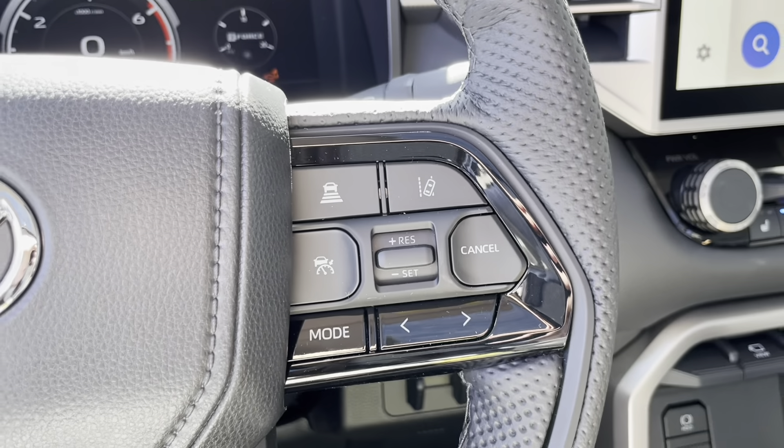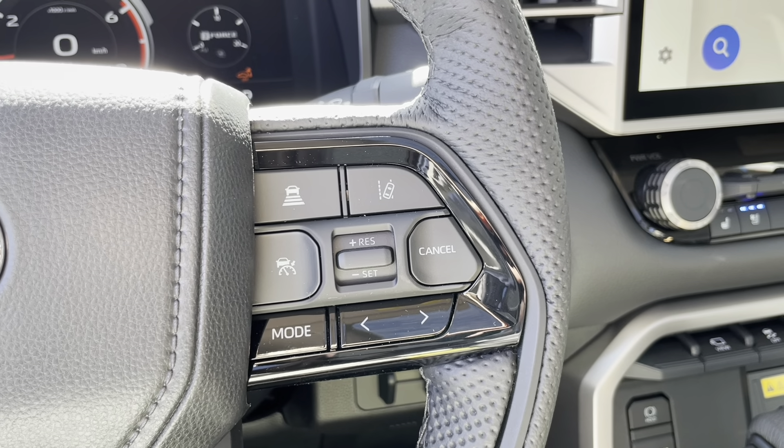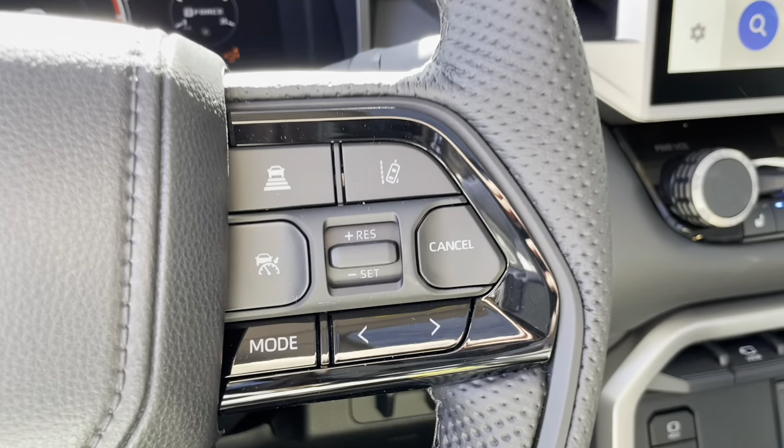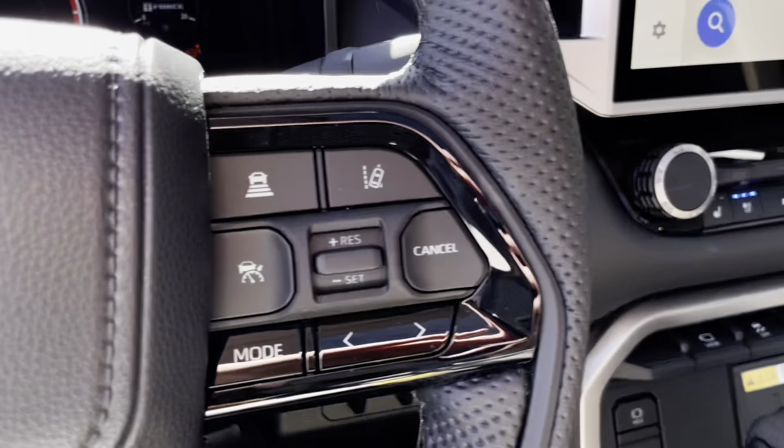On the right hand side of the steering wheel, we have our dynamic radar cruise control, as well as our lane departure alert and the rest of our audio controls. And just below those two buttons, we do have our general cruise control settings.